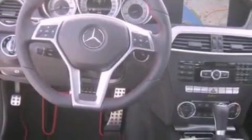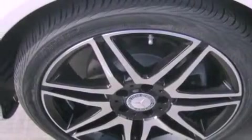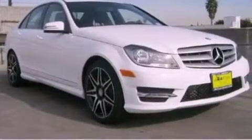Also included are a security system, rear fog lamps, a traction control system, a split folding rear seat, and rain-sensing windshield wipers that turn on automatically if their sensor identifies water on the windshield.